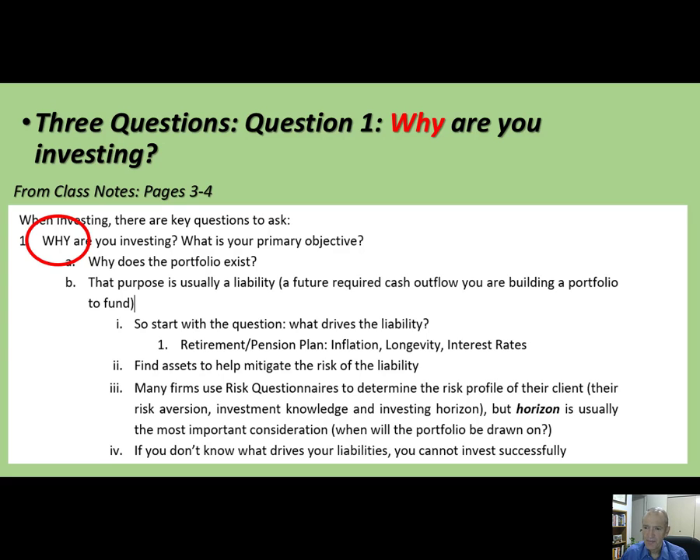In a nutshell, you want to ask: what drives that liability? What makes it go up and down? Because I want to buy assets that are going to meet the requirements of that liability. If something out there is going to cause that liability to shoot up 10, 20, 30%, I better have an asset that's going to shoot up 10, 20, 30% too.